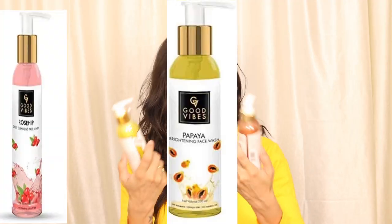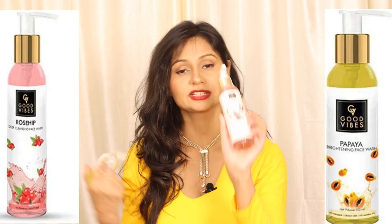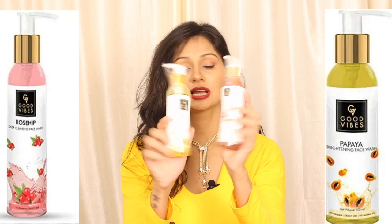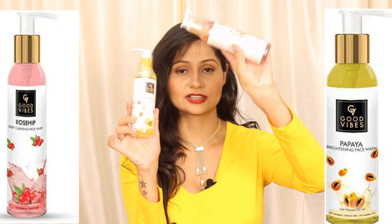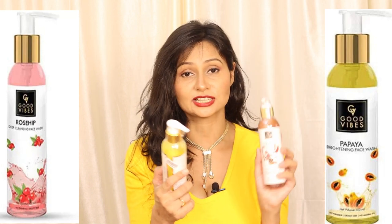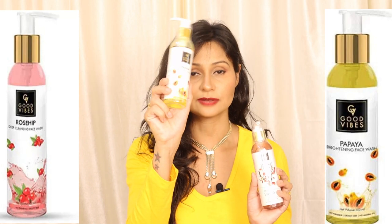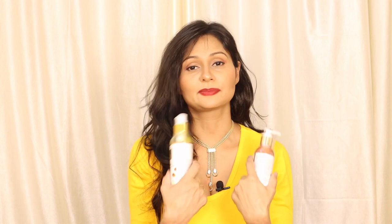Moving to the skincare products — first I ordered Good Vibes face washes. One is a Papaya Brightening Face Wash and the other is a Rose Hip Deep Cleansing Face Wash, both in 200ml packing. I have personally used the Papaya Brightening Face Wash and it is very good. I ordered this one again for a change. These are around 200 rupees and you can definitely try them.